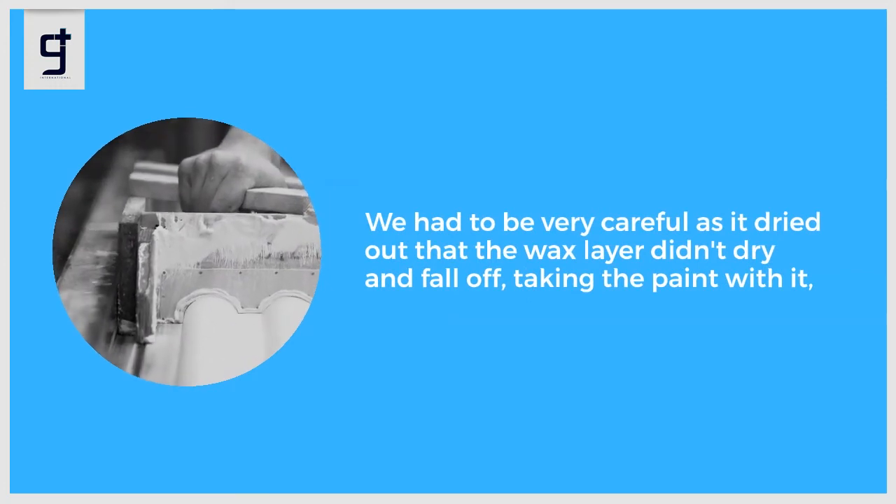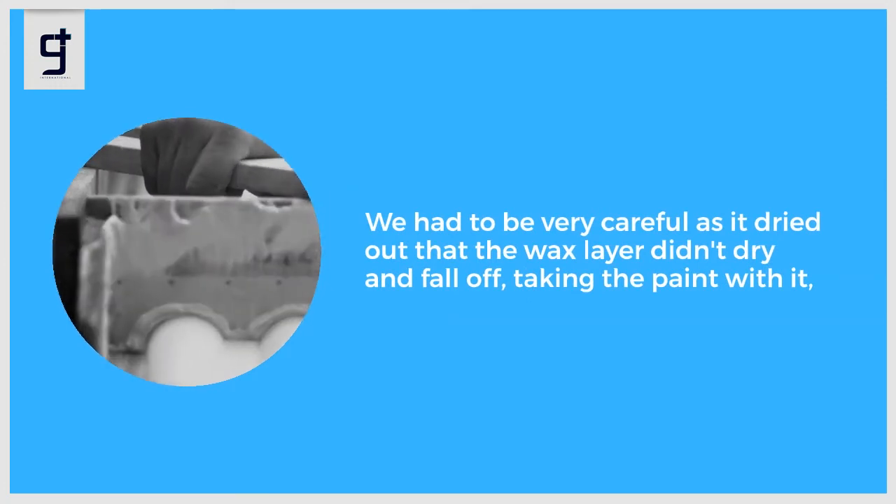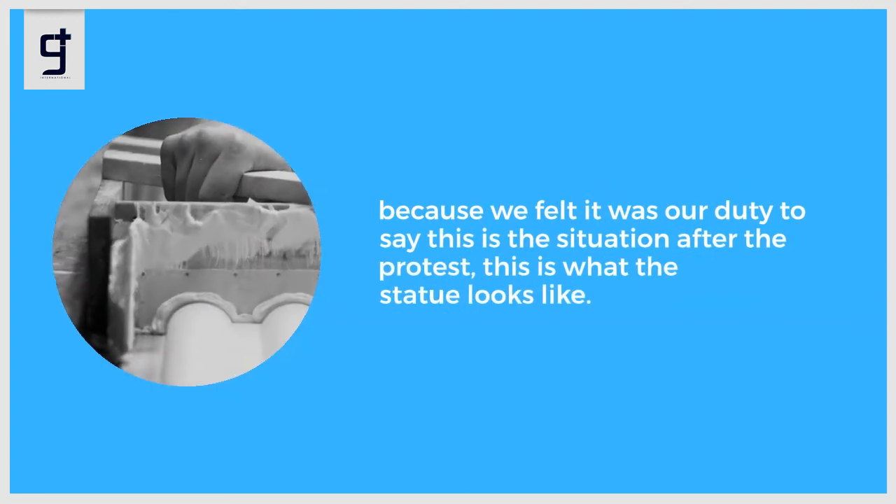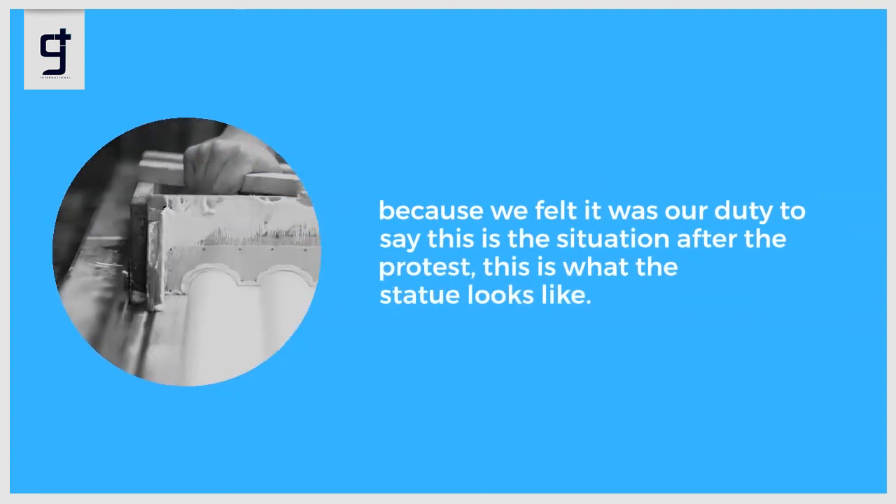They had to be very careful as it dried out that the wax layer didn't dry and fall off, taking the paint with it, because they felt it was their duty to show the situation after the protest — this is what the statue looks like.